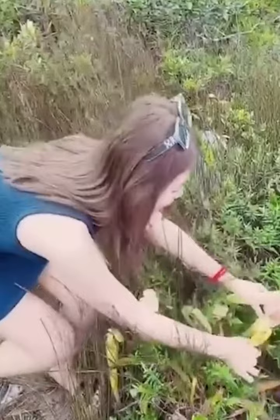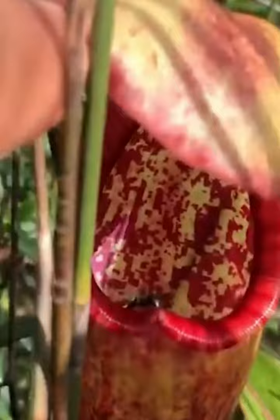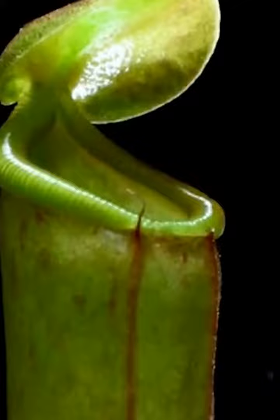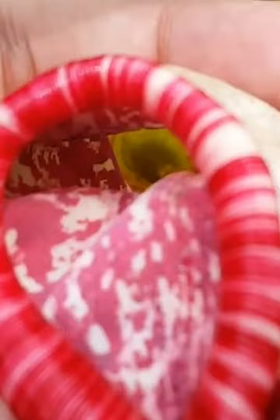Nepenthes bucarensis, a.k.a. the penis flytrap, is a carnivorous pitcher plant. Just like members of its extended family, it eats insects. The upper lid releases sweet-smelling nectar to attract hungry bugs. The inside of the plant's shaft has a slippery coating and downward-pointing hairs that make an escape almost impossible. Insects are forced into a pool of goo at the bottom of the plant where they are digested for nutrients. It reproduces through tiny seeds that are blown about in the air.